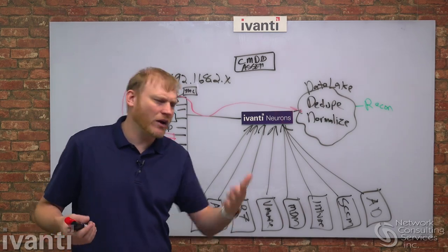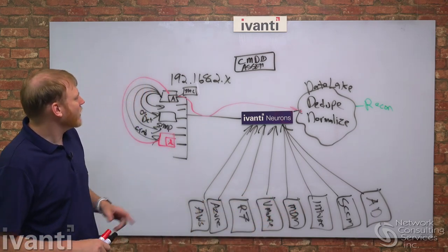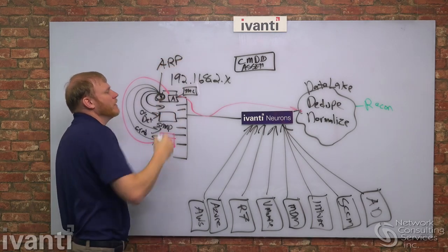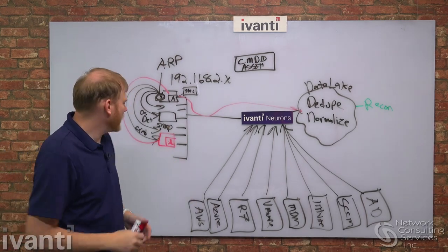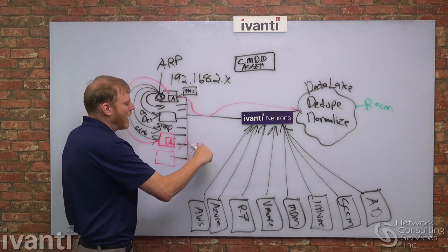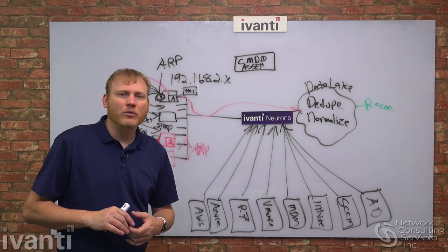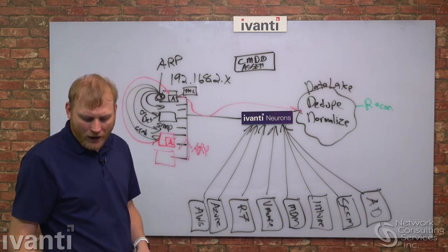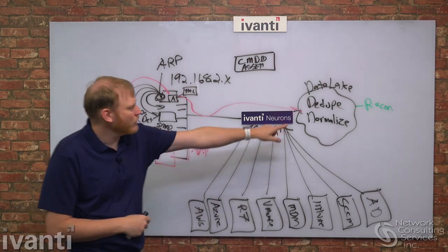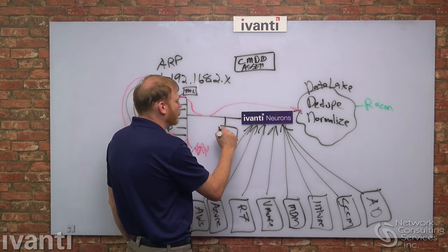Passive scanning complements active scanning. Active scans run at a scheduled time — say Tuesdays at 4pm — but in a hybrid or work-from-home world that may be a terrible time. Passive scanning turns the agent into a listener: it watches for ARP broadcasts on the subnet. The moment a device plugs into the network or associates to Wi-Fi, it broadcasts an ARP — a layer 2 broadcast that won't cross a router. The passive scanner catches that immediately and interrogates the new device right then and there, without waiting for Tuesday at 4pm.